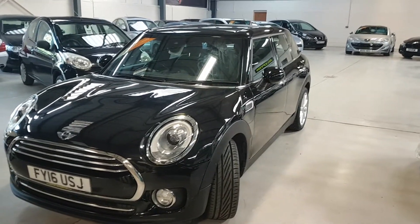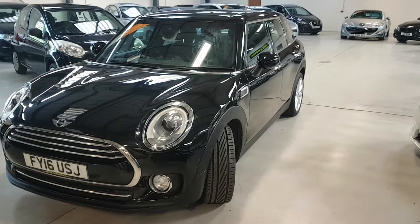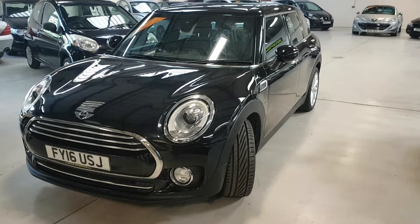This one comes already with an RAC warranty, which is a parts and labour warranty. It's a national warranty, so you don't have to come back here if you live further afield. With the RAC you can take it to a VAT registered garage near you, just not a main dealer.